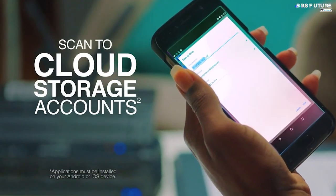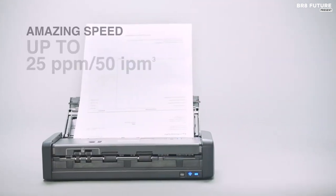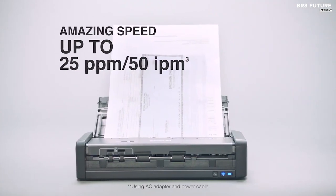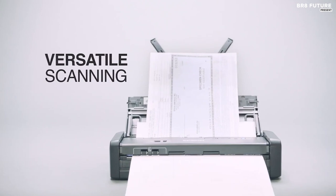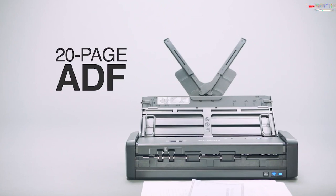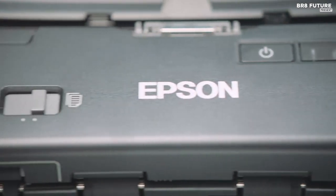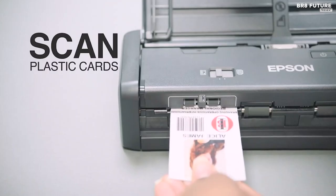Enjoy lightning-fast scan speeds of up to 25 ppm or 50 ipm, thanks to its innovative single-step technology which captures both sides of documents in one swift pass. Portability is a key feature, with multiple power options including AC, rechargeable battery, or USB power, ensuring you can work wherever your business takes you. The 20-page auto document feeder enables quick batch scanning, streamlining your workflow.